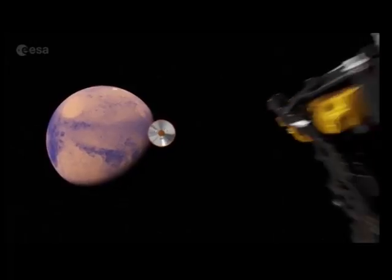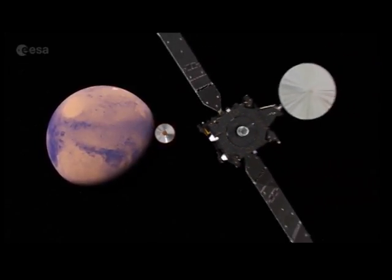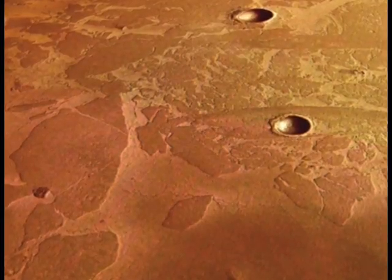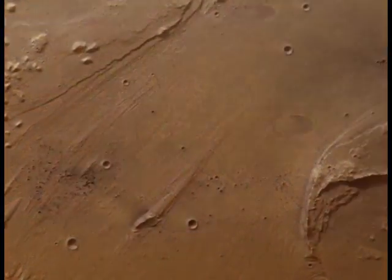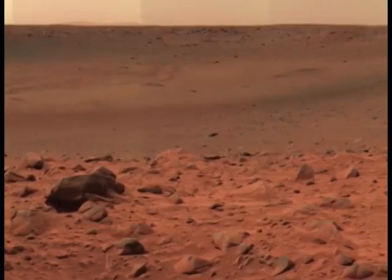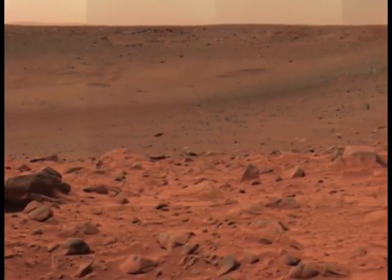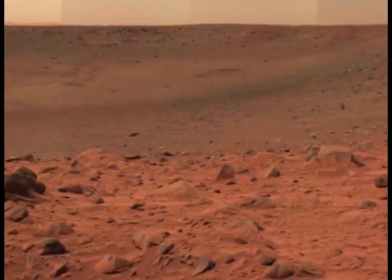At this altitude, the conditions are very similar to those on the planet Mars: high levels of UV radiation, temperatures far below zero degrees, extremely dry air, and pressures that are less than 1% of those at sea level on Earth. Our students are challenged to design an experiment that can operate in these tough, Mars-like conditions. To reach near space, we use a large stratospheric balloon.